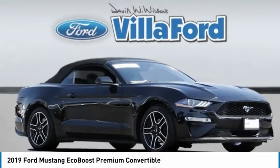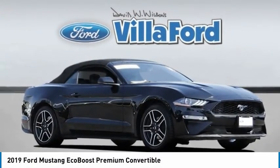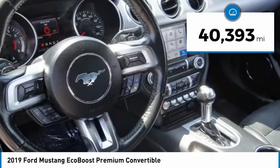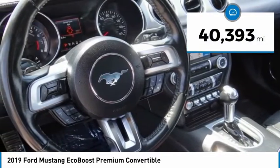The right vehicle? Check out the 2019 Mustang. The Mustang is race-worthy and ready for the track. This vehicle has less than 45,000 miles.